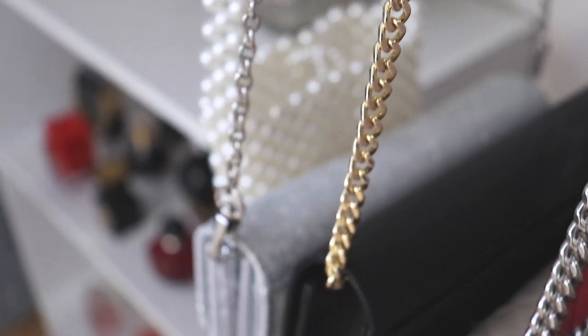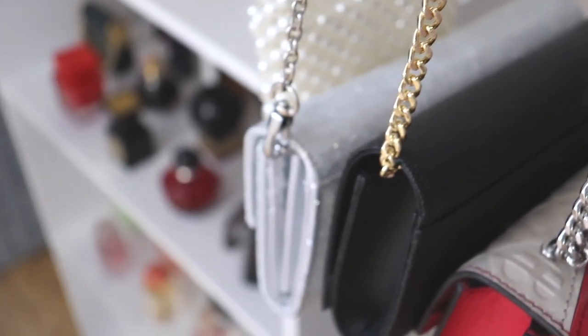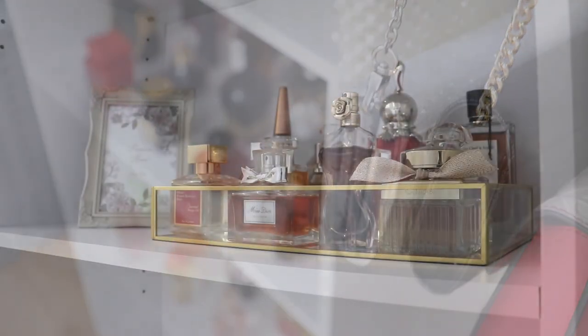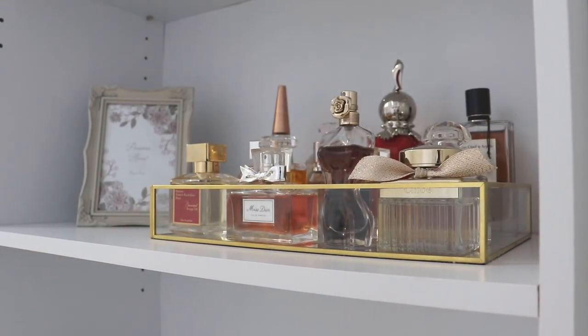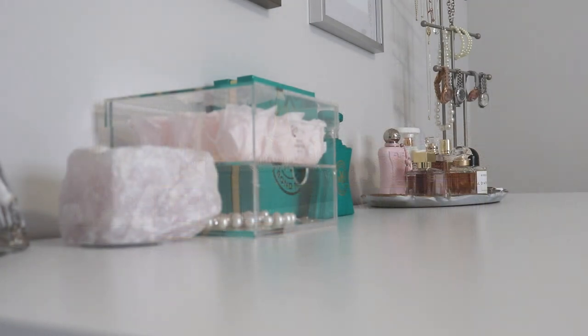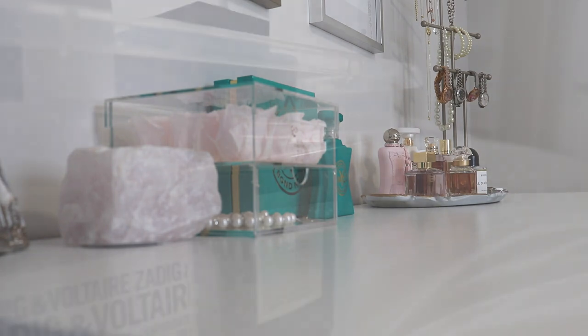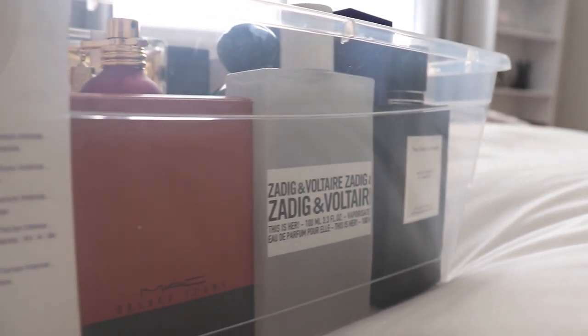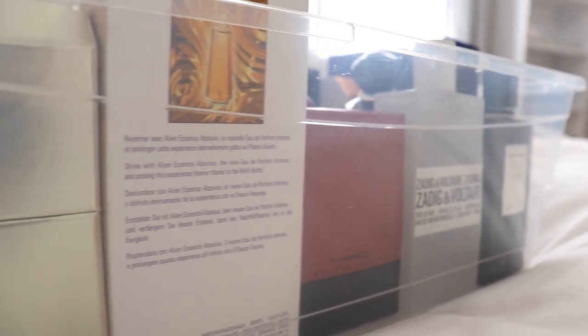Okay guys, so today's video is finally the much requested, highly anticipated, updated perfume collection tour. I've been promising this for a while, but I was waiting because I had a couple of perfumes coming and I wanted to make sure those were here. I also wanted to get my perfume declutter video out first, and I knew there was going to be a lot of people shocked at some of the ones I decided to let go of.